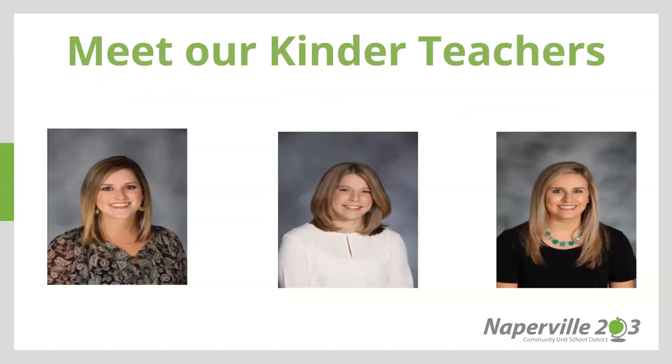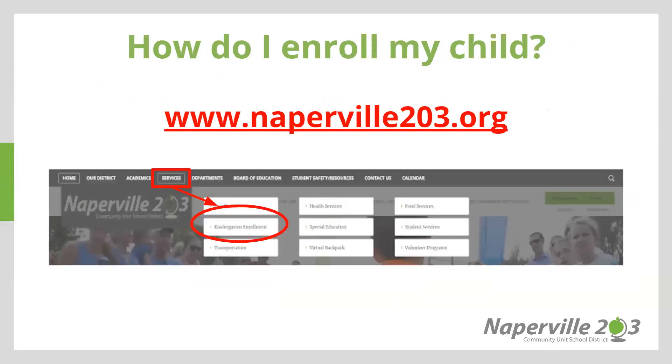I would like to introduce to you our current kindergarten teachers including Mrs. Vollmer, Ms. Michaels, and Ms. Fiker.